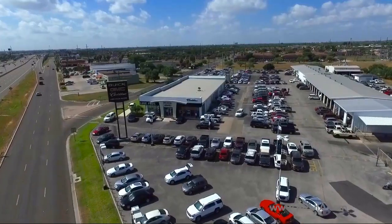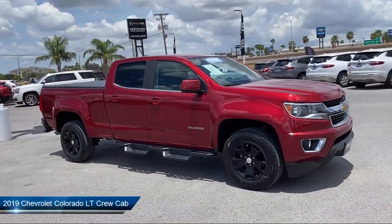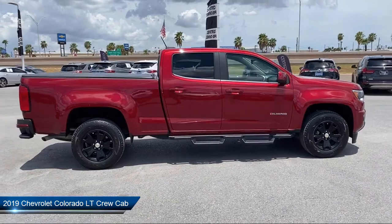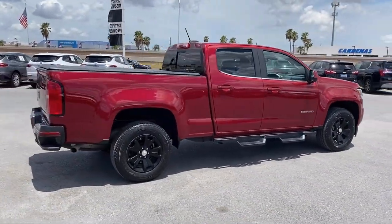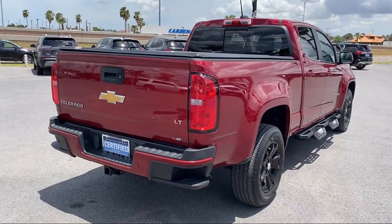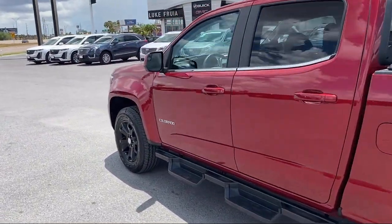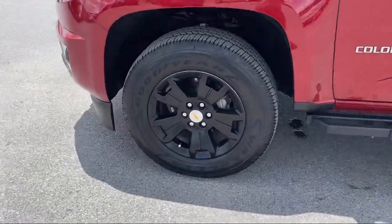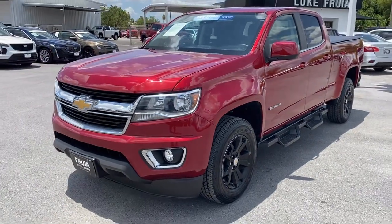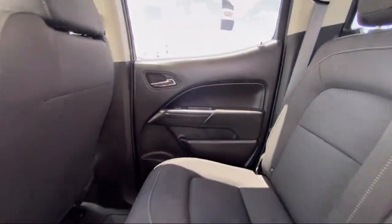Welcome to Luke Rulia Motors, and here's a look at another one of our great vehicles from our inventory. It comes equipped with preferred equipment group 2LT, LT convenience package, heavy duty trailering package, Chevrolet infotainment 3 plus system, easy lift and lower tailgate, black spray-on bed liner with Chevrolet logo, Sirius XM satellite radio, HD radio, keyless entry, rear view camera, and has less than 45,000 miles on the odometer.